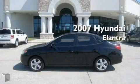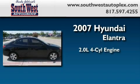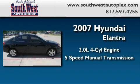This is a 2007 Hyundai Elantra. It has a 2.0-liter four-cylinder engine and a five-speed manual transmission.